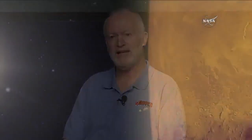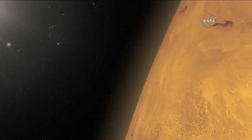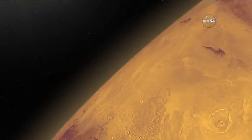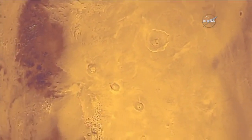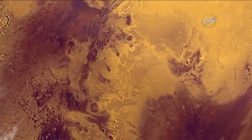So today, the rate of loss at Mars is low. Today's planet is a cold, dry, desert-like environment. The atmosphere is thin — it's not capable of sustaining liquid water at the surface today; it would either freeze or evaporate very quickly.